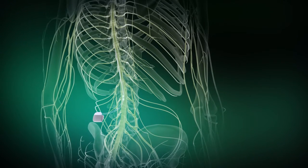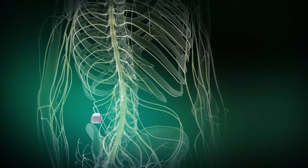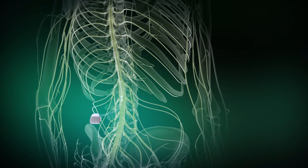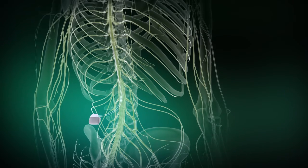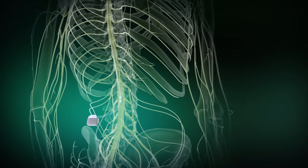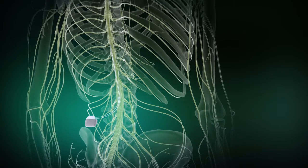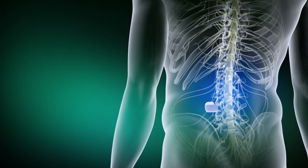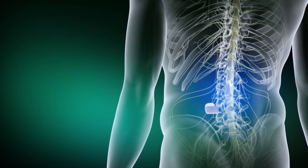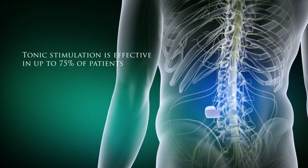Historically, SCS involves the delivery of electrical pulses transmitted in a tonic stimulation manner. This involved the delivery of regular pulses of energy into specific locations on the dorsal column of the spinal cord from electrodes placed inside the epidural space. Numerous clinical studies have demonstrated that tonic stimulation delivered in this way is effective in up to 75% of pain patients.